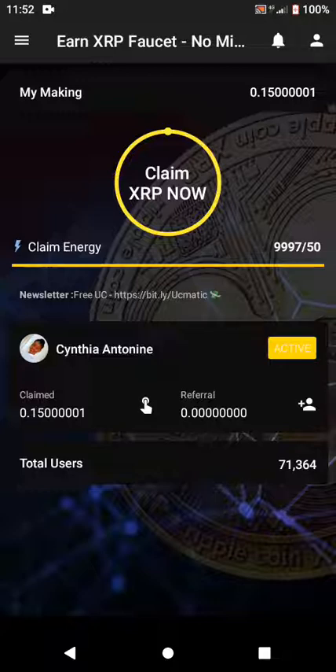As you can see, they're advertising 'XRP faucet — no mining required.' You just have to come back after every seven minutes and claim your XRP. Once you've reached 53 XRP, you'll be able to withdraw. I'm going to show you how to withdraw on my next video, so make sure you watch it.